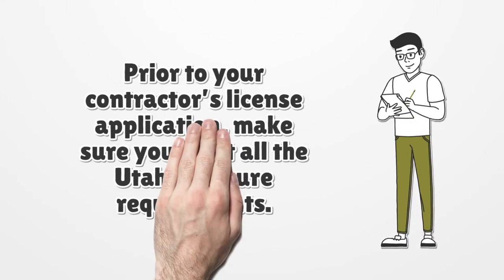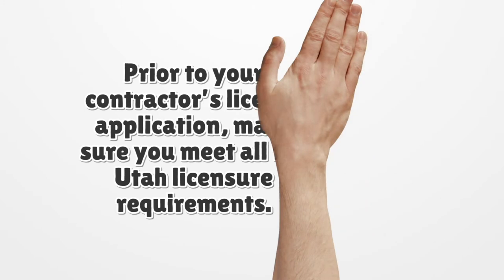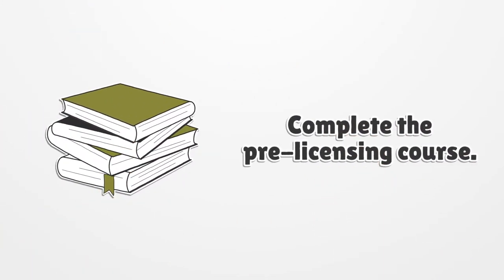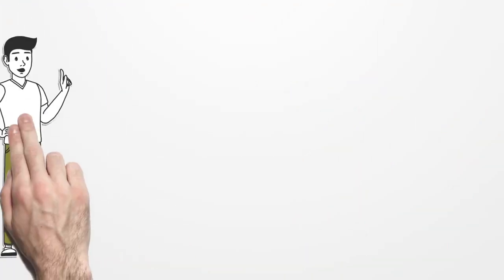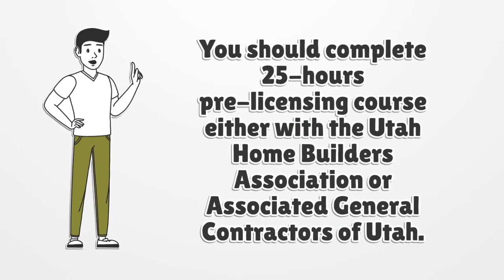Prior to your contractor's license application, make sure you meet all the Utah licensure requirements. You should complete a 25-hour pre-licensing course either with the Utah Home Builders Association or Associated General Contractors of Utah.